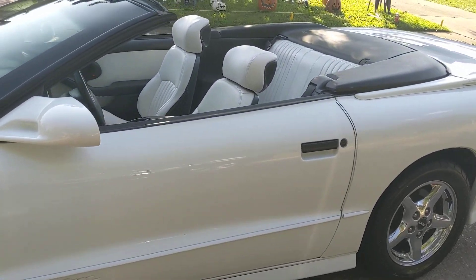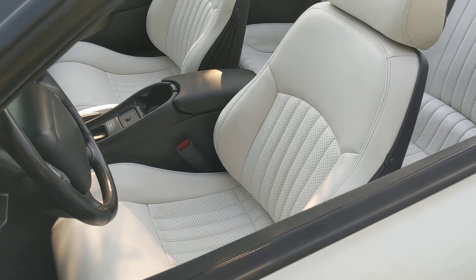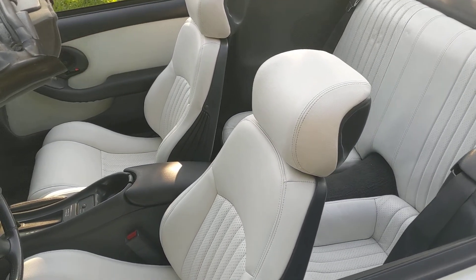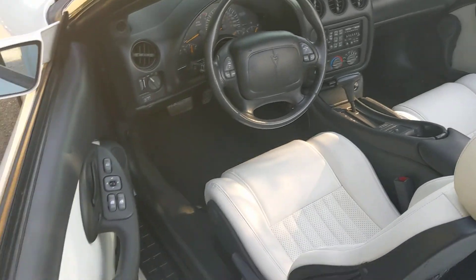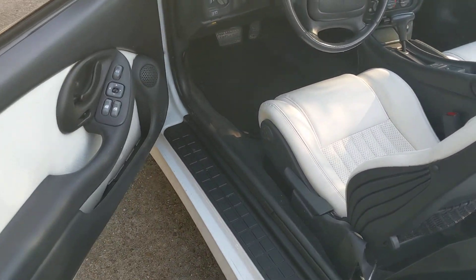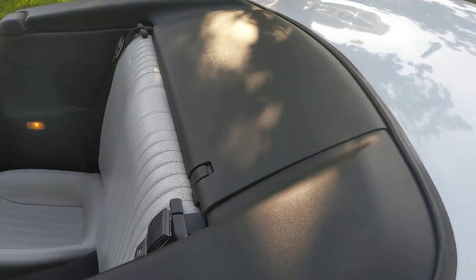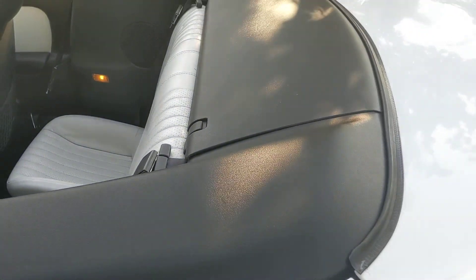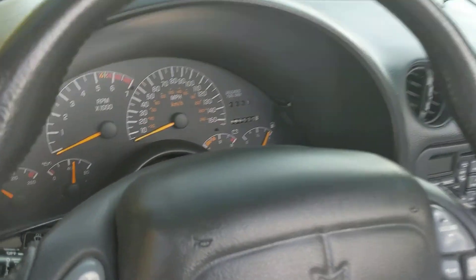The interior is completely redone and it is show quality. That's about all I do with this car — go to shows, drive on the weekends, parade use. The boot is intact and it has been re-dyed and it looks great.